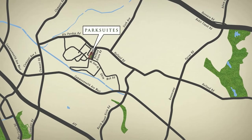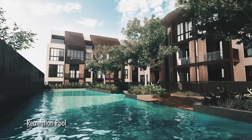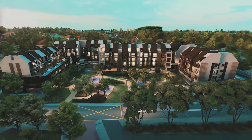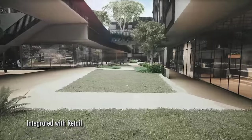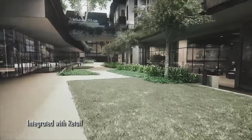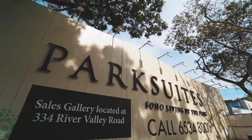Park Suites is in Prime District 10 at Holland Grove Road, where residents can enjoy the serenity within this Mount Sinai landed enclave neighbourhood. Future home owners would have the convenience of having retail shops such as supermarkets and clinics located on the first floor. Park Suites is perfect for those looking to start a family, as we are located right opposite Henry Park Primary School.